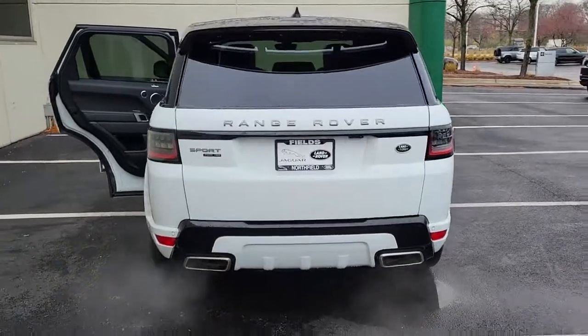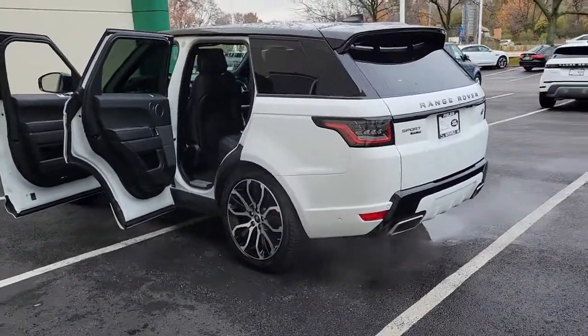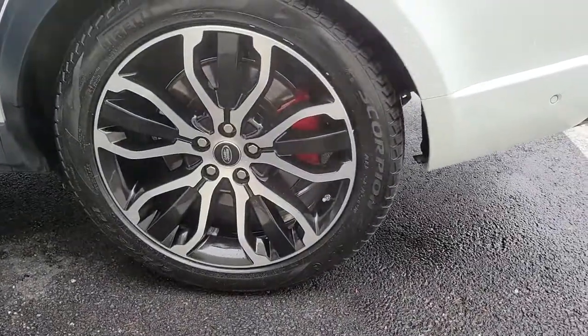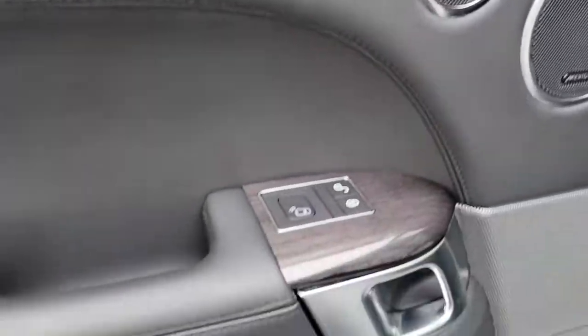These are just some of the great options this vehicle comes with: panoramic roof, navigation system, hands-free liftgate, keyless entry, sun/moonroof, four-wheel drive, power liftgate, lane-keeping assist, remote engine start, and keyless start.